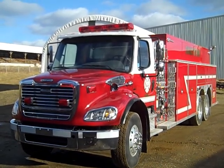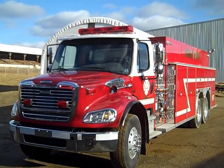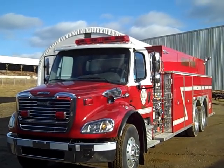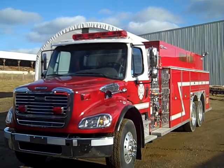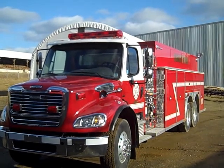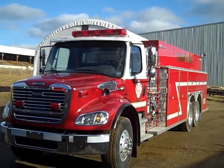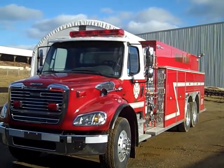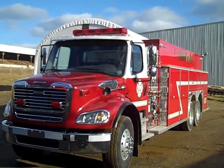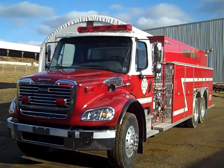Here we have a 2010 Melfab tanker built for the Charlottetown PEI Fire Department. It is built on a 2010 Freightliner M2112 with a Mercedes 410 horsepower engine and an Allison 4000 EVS transmission. It is a three-man cab with an air ride driver seat and bench seat for rear passengers. It has aluminum wheels, and the chassis was upgraded to meet NFPA 1901, so a vehicle data recorder and seat belt monitoring system were added.